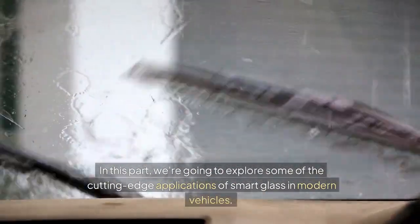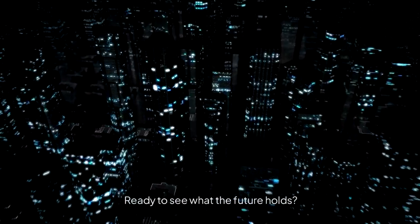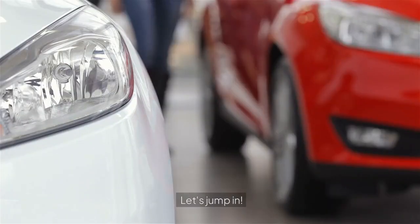In this part, we're going to explore some of the cutting-edge applications of smart glass in modern vehicles. Ready to see what the future holds? Let's jump in.